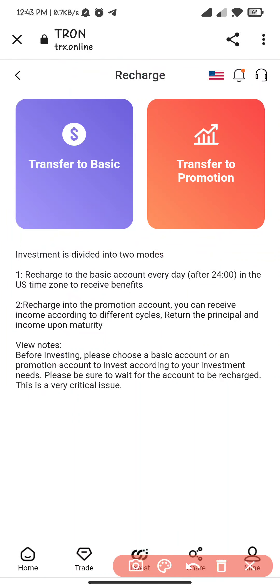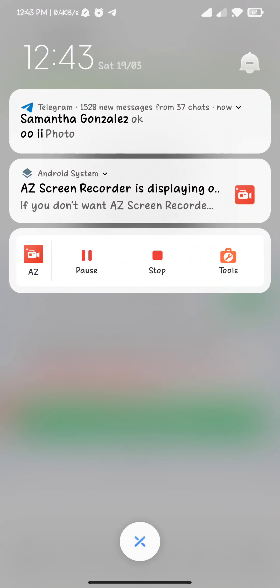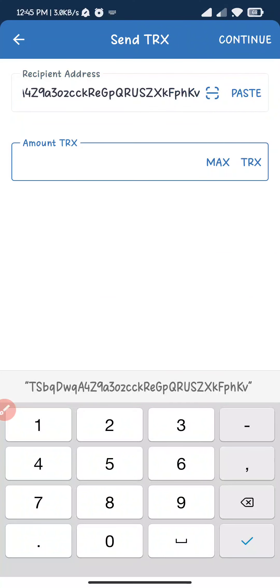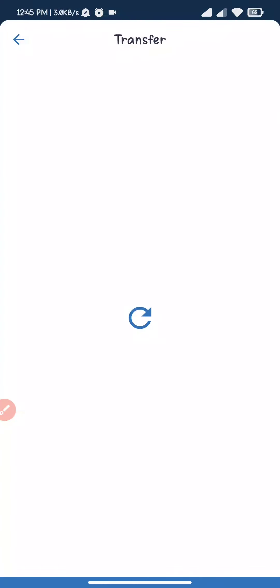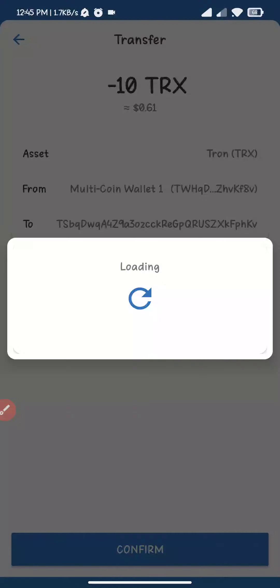I click on transfer to basic, then click on copy. Coming to the transaction, I fill in the address and the amount, then click on continue. It takes only five to ten seconds to complete the payment.